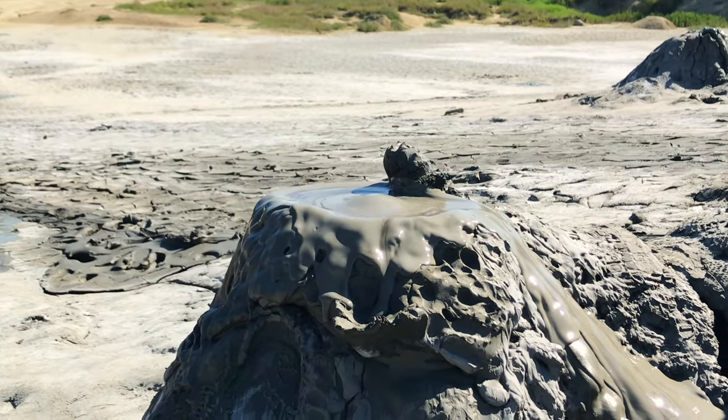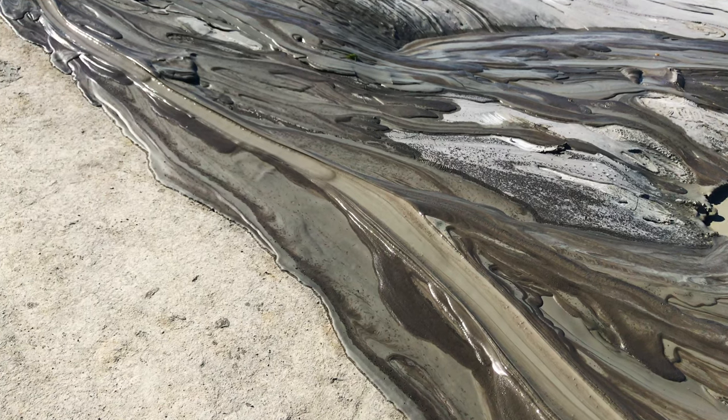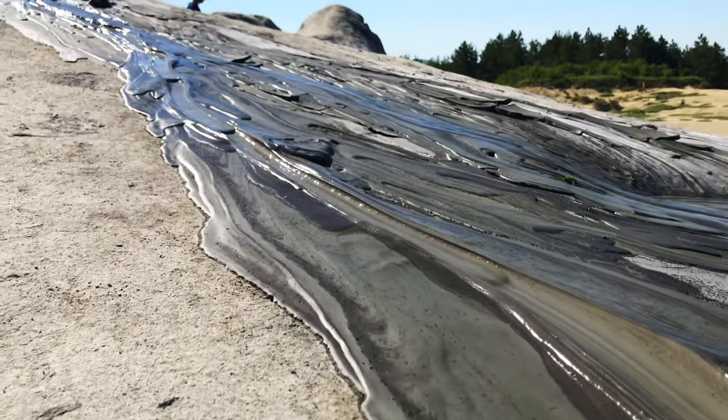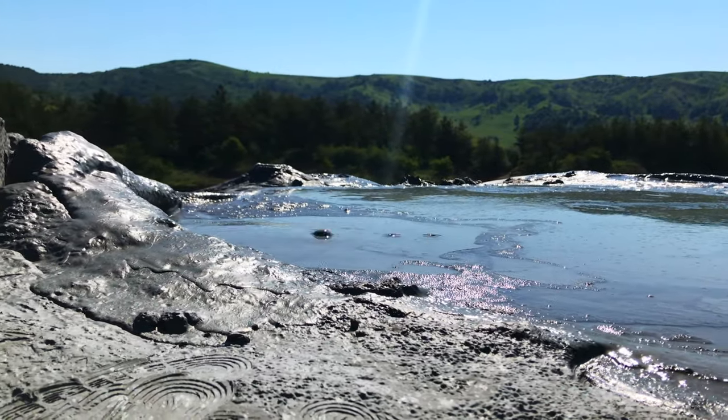The mud dries off at the surface, creating a relatively solid conical structure resembling a real volcano. The mud expelled from them is cold, as it comes from inside the Earth's continental crust layers, and not from the mantle.